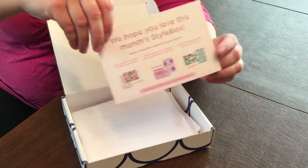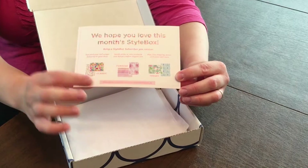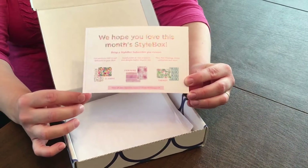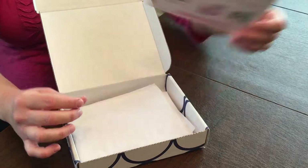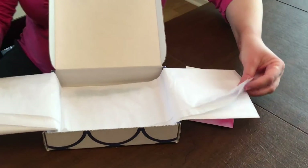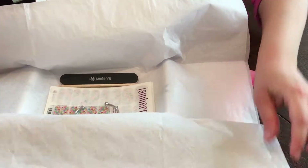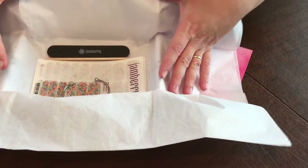In July, the theme is Color Me Summer. And on the back of the card, you can see the different themes — there's classic, feminine, and trendy. I chose the classic one for this month. Sorry for the noises, folks — my baby's in the high chair next to me. Real life, girls!